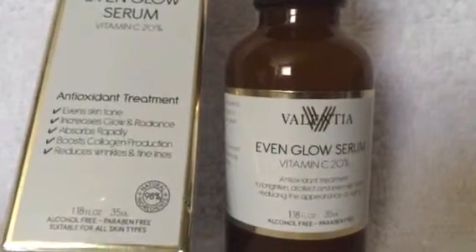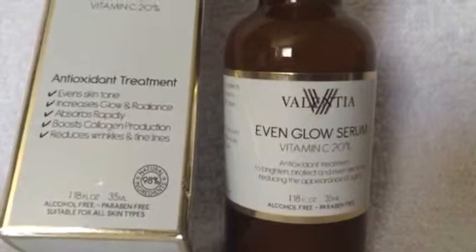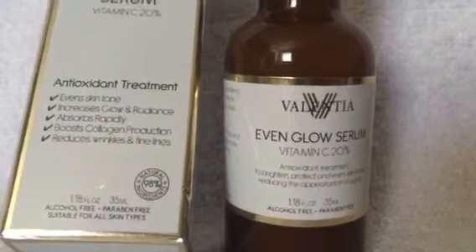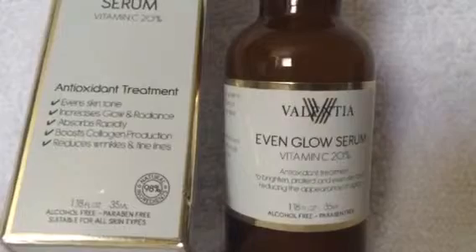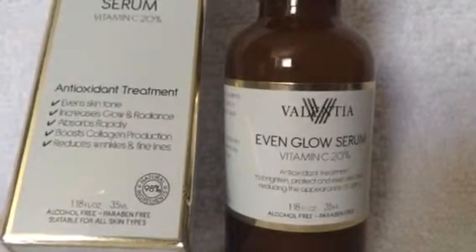I have seen some results. My face isn't as blotchy as it was before and my face is actually glowing now. I am going to continue to use this product until it's all gone and be purchasing another one.